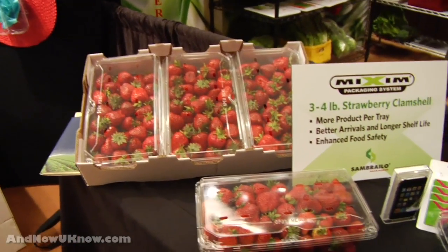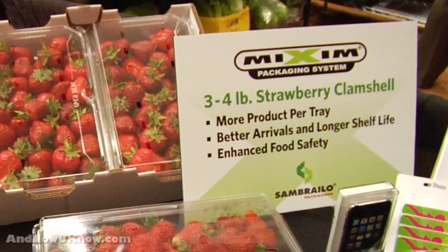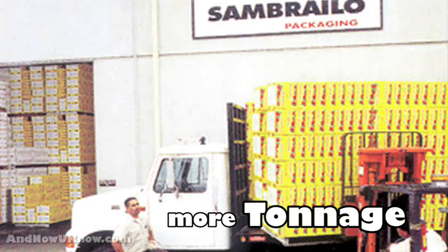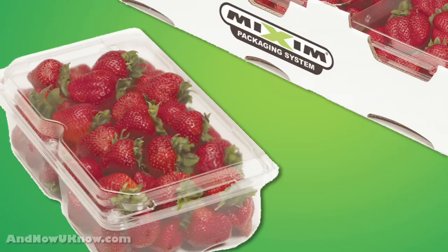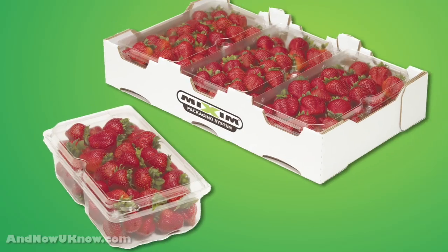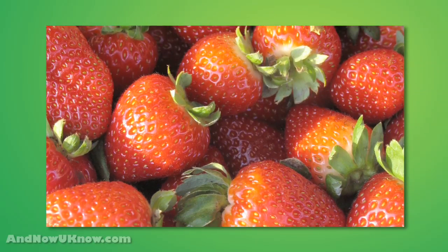Over here we have something that's really taken the food service side by storm, and that's the 3 by 4 pound strawberry clamshell. The benefit of this is that you're able to get more tonnage on a pallet than the conventional shipping package. In addition, you've got a clamshell which protects the product, so it lowers your shrinkage and offers the food service operator or the person in the kitchen the opportunity to reuse the package itself.